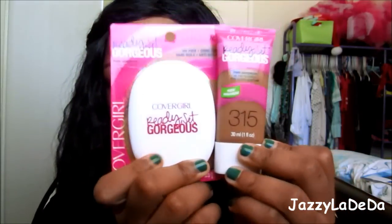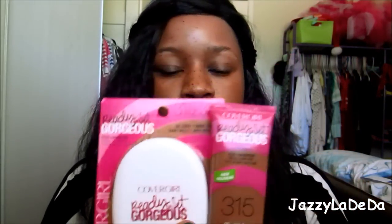Hi guys! I just got back from Walmart and I found the new Katy Perry line from CoverGirl. I was so excited because I've been looking for this — I looked for it the day before yesterday at Ulta and then I saw it at Walmart. So I'm going to do a first impression on this product.